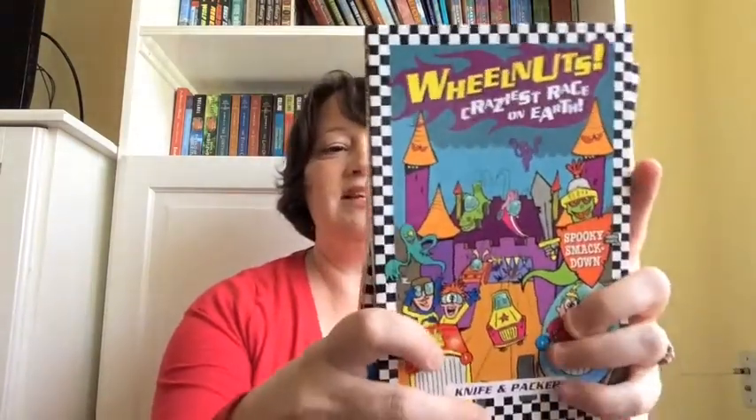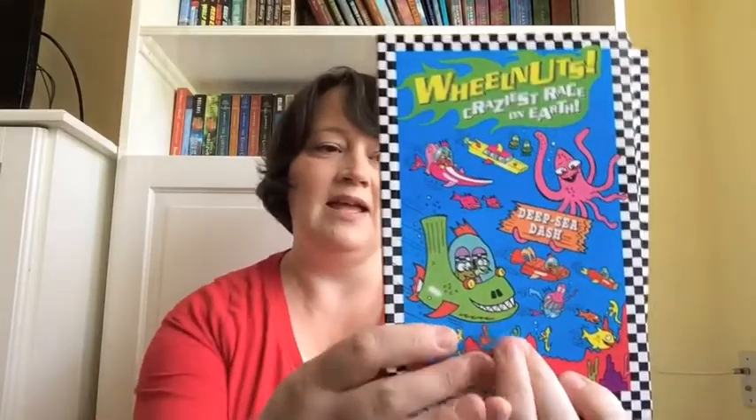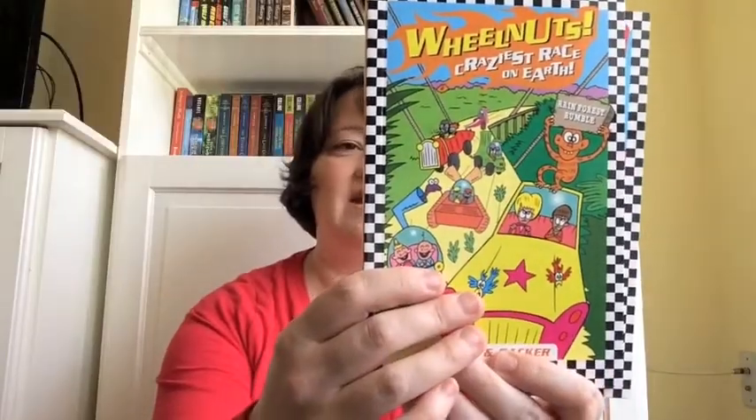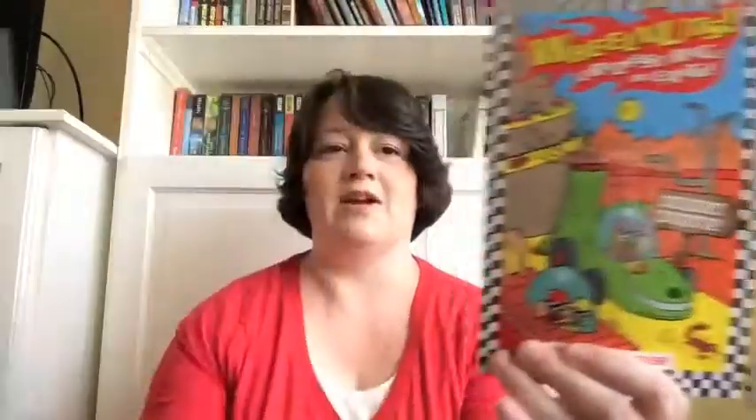Another series that we're starting to love is Wheel Nuts. These are $6.99 each, but if you buy them in a set, they come out to be about $5 per book. They have comic illustrations and quirky imaginative dialogue, and fast-paced fun that takes place in all different settings — the desert, the ocean, space. They all have six kooky cars, funny characters, extreme courses, and always one winner.